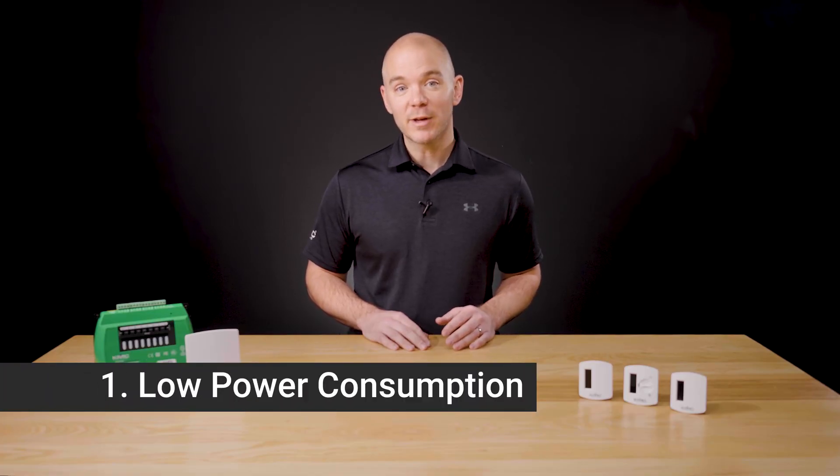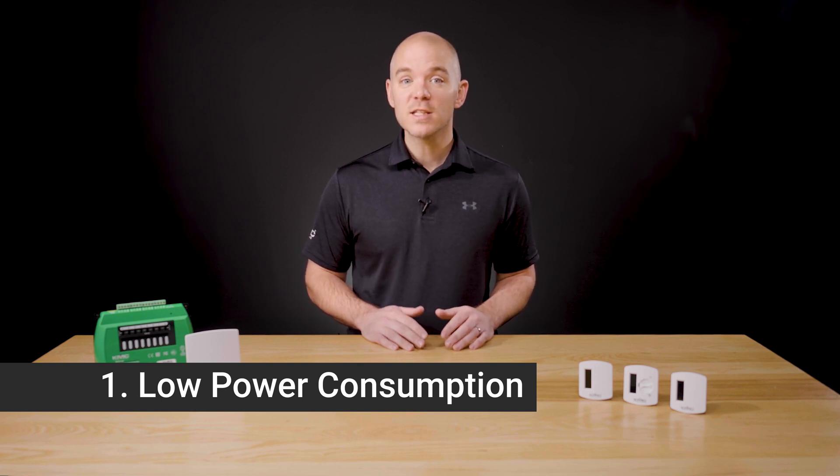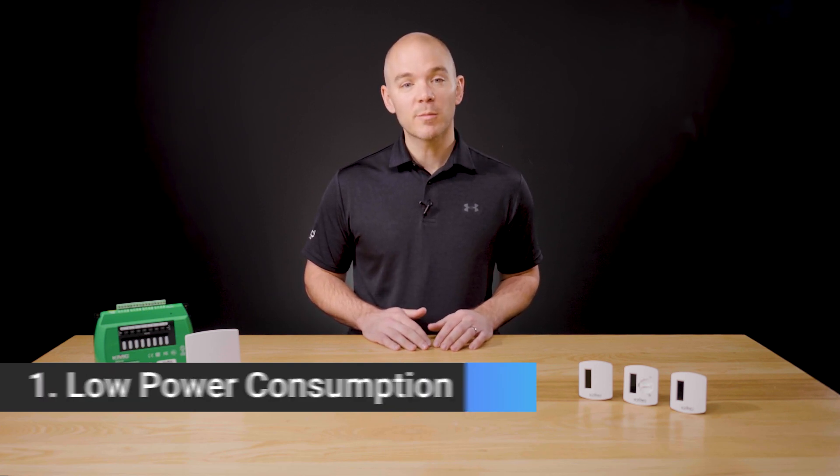These devices offer a couple of major benefits. First, they offer extremely low power consumption, allowing energy harvested from the installed environment to power the device. In many applications, these devices may operate without requiring a battery.